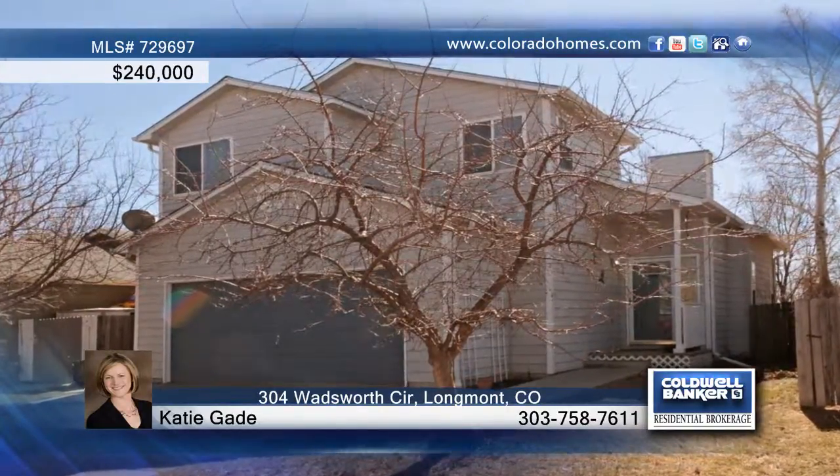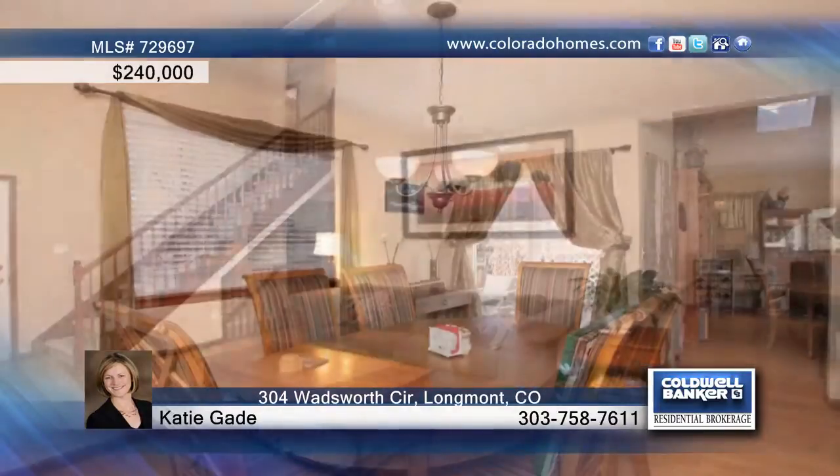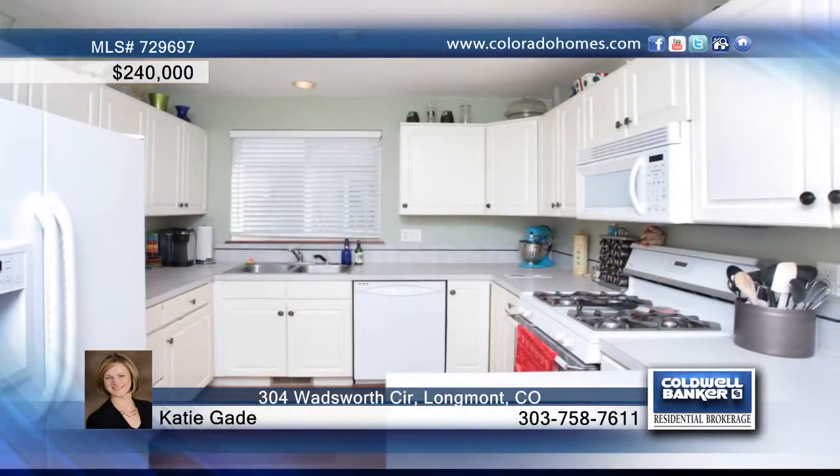This traditional two-story home boasts a fantastic layout and a wonderful location. The kitchen is crisp and bright and adjoins the formal dining area. With hardwood floors, vaulted ceilings, and multiple skylights, this home is sure to impress.